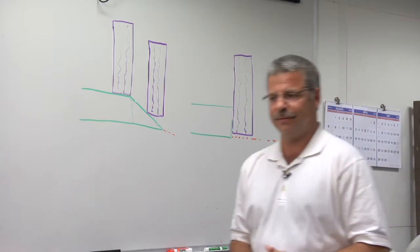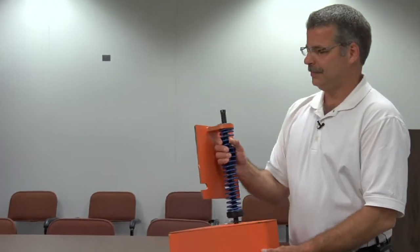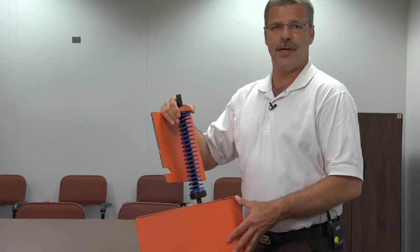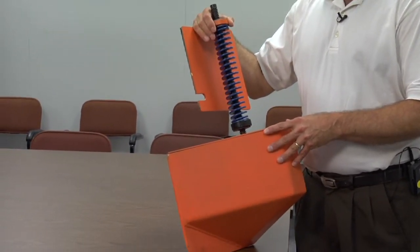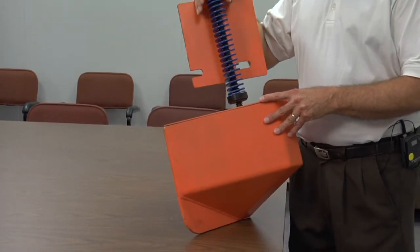Now let me show you the device itself. Here we have the actual paving shoe. This particular model is called the shoulder wedge maker, manufactured by Transtech. There are other models available, but this is the one that FHWA loaned to Michigan for our pilot projects this year.